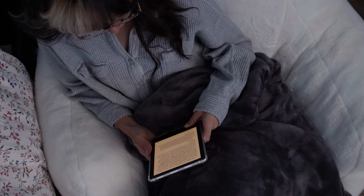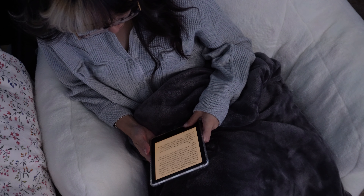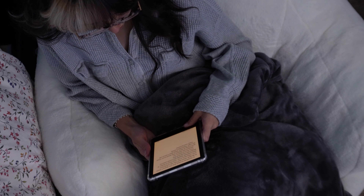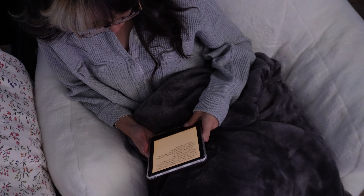By going through with this program, the design aspect still lets me be very creative and allows me to use the problem-solving skills and all the things I really enjoy about being in a creative career, but it's not forcing me to do art and illustration or certain things like 3D and animation, which I didn't particularly love about my other program.